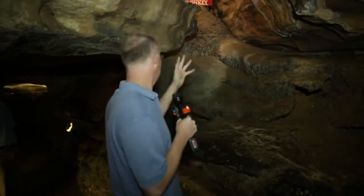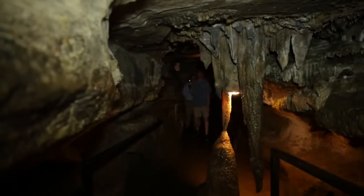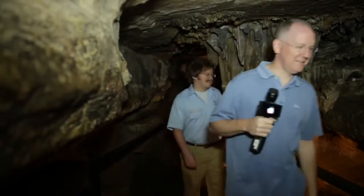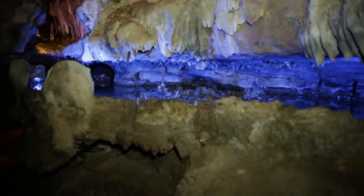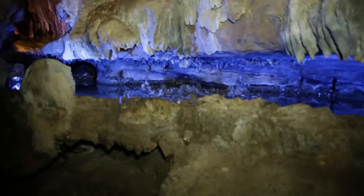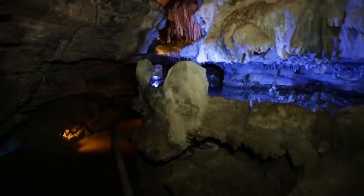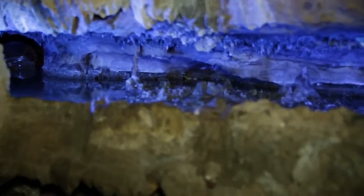It's wet over here because this part of the cave is still growing. Everything that's wet is still active — still growing. How fast do they grow? Roughly one cubic inch every 150 years. You'll definitely notice some growth over the time you're down here!